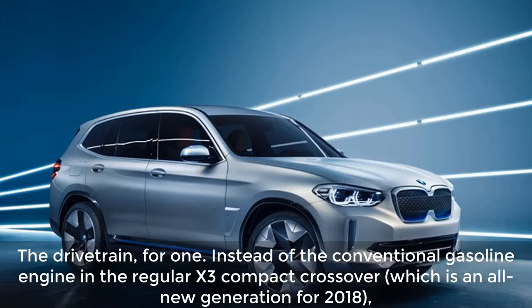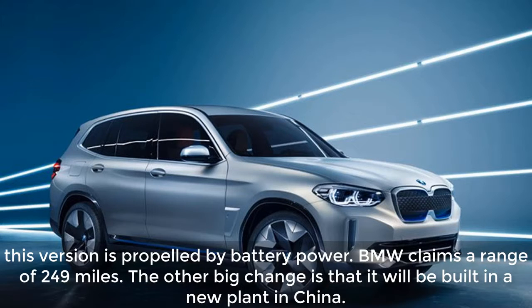What changed? The drivetrain, for one. Instead of the conventional gasoline engine in the regular X3 compact crossover — which is an all-new generation for 2018 — this version is propelled by battery power. BMW claims a range of 249 miles. The other big change is that it will be built in a new plant in China.